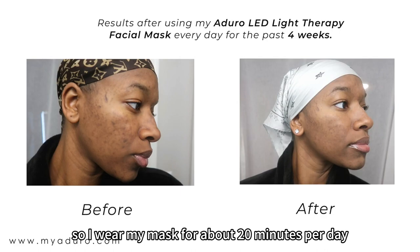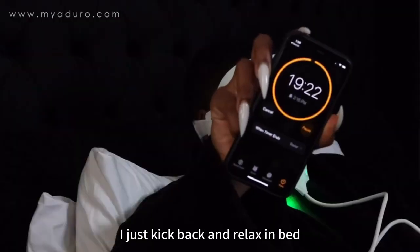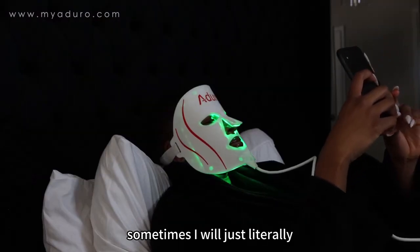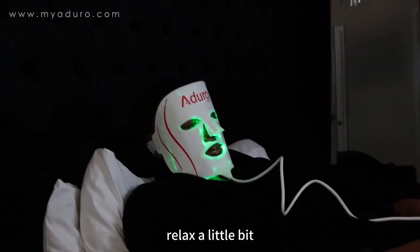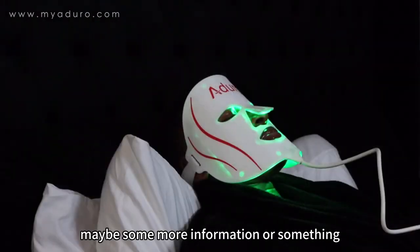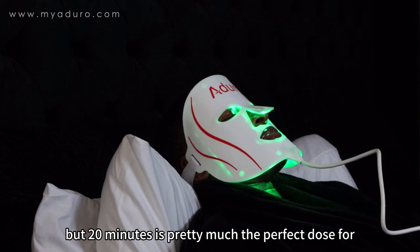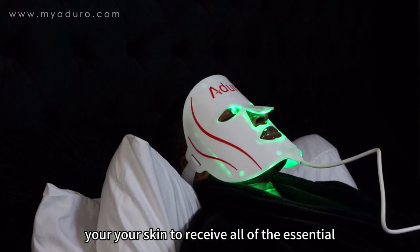I wear my mask for about 20 minutes per day. I just kick back and relax in bed — sometimes I'll be on my phone, sometimes I'll just relax, maybe listen to some affirmations or some music. 20 minutes is pretty much the perfect dose for your skin to receive all of the essential light vitamins.